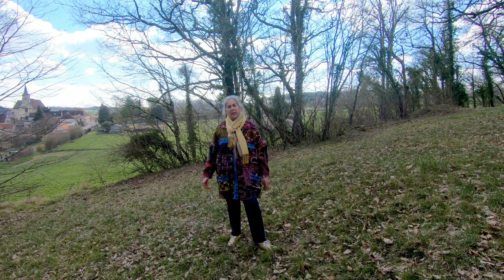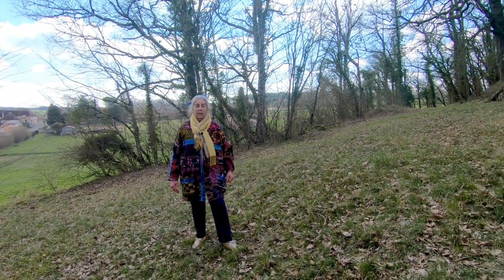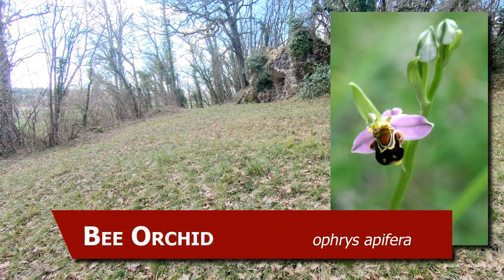In spring, the grassy area around the shrine is one of the best wild orchid sites in the area. In all, I've recorded 14 species of orchids on the site, some of them rare.